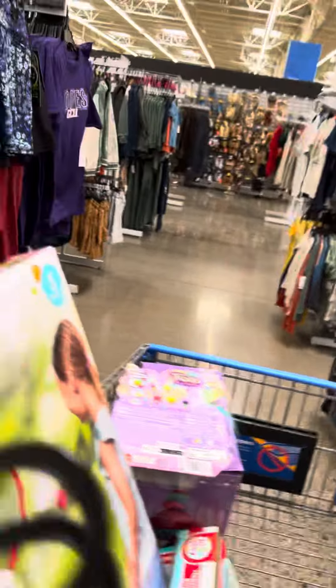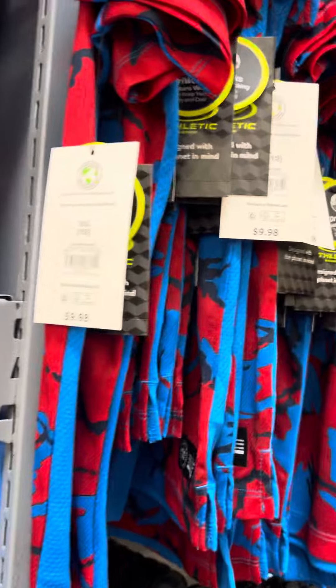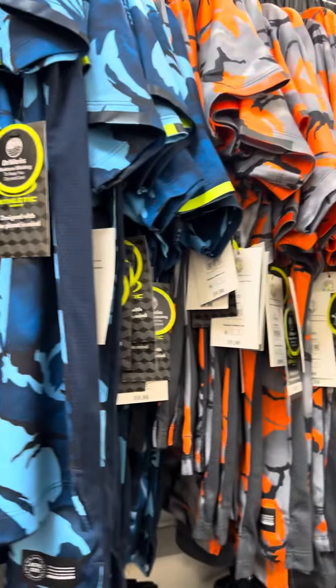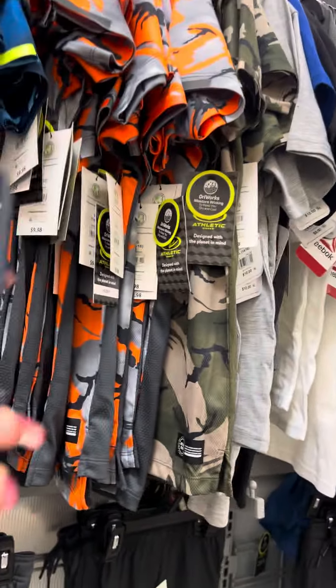They still have a lot of shirts over here — athletic shirts. It doesn't look like anybody's touched them. They're all for four dollars, but none of them are marked, so that's probably why.